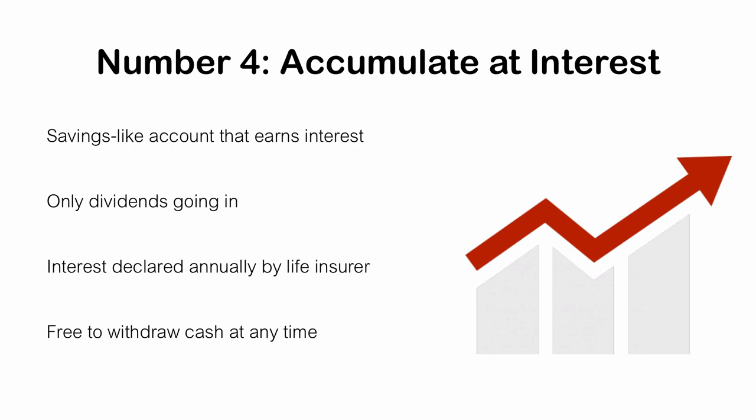Lastly, this money sits inside an interest account at the insurance company but is in no way a part of your life insurance policy in a taxable sense. Life insurance cash values accumulate tax-free, but cash held in an interest-bearing account using this dividend option does not. Any interest you earn each year, you will be taxed on. You'll receive a 1099 from the insurance company and will have to declare that interest earnings as ordinary income when you file your taxes. Those are the four major dividend options you can find practically anywhere.